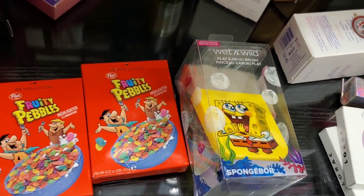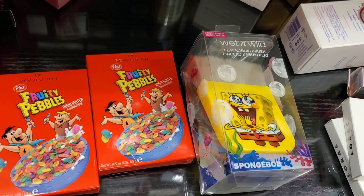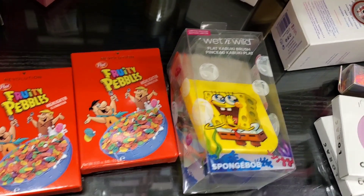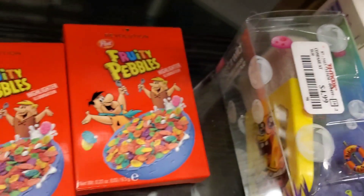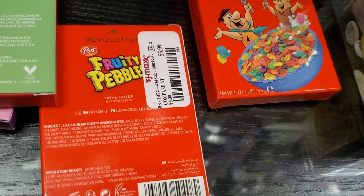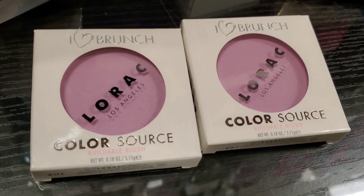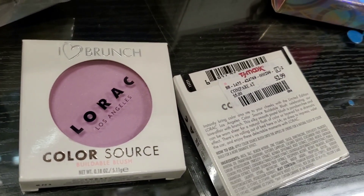They also had these Fruity Rebels highlighters from iHeart Revolution — last time we found an eyeshadow palette from them. And they had this Wet n Wild Flat Kabuki brush for $4.99. These highlighters are for only $3.99 each. Then they had these Lorac Color Source Buildable Blush for only $2.99.